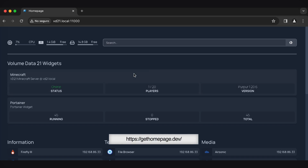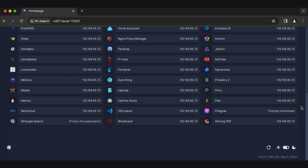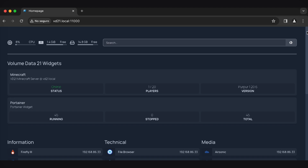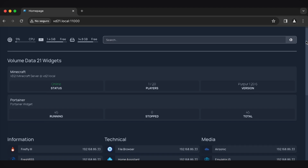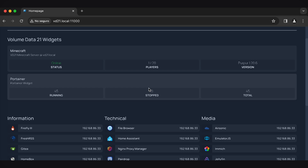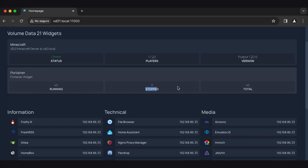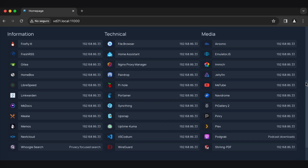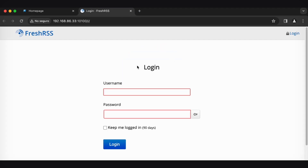If you ever look at the self-hosted subreddit, everyone is showing these off. This is my Pi 5 - I've been running a Raspberry Pi 4 server for about two years and can't remember the last time I turned it off. I wanted to tinker with a Pi 5. I'm running a Minecraft server, I've got Portainer, and I can see I've got 45 containers running and none of them are stopped. I've got around 35 apps total running on here.